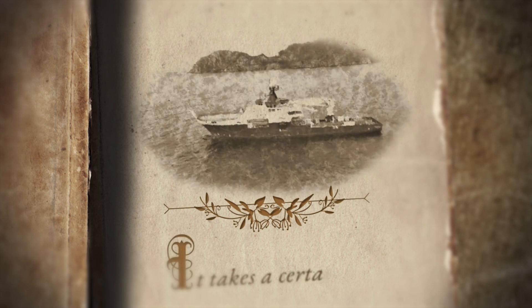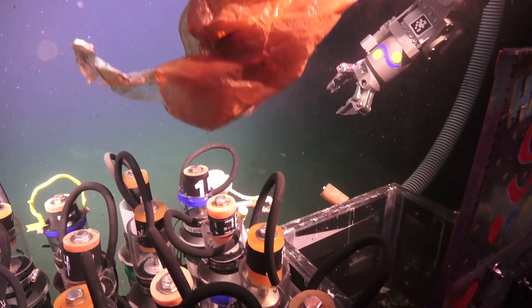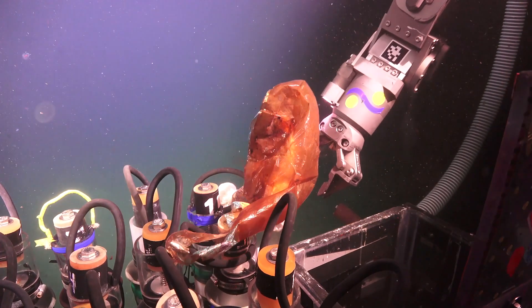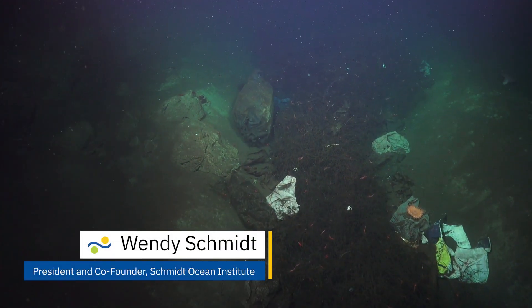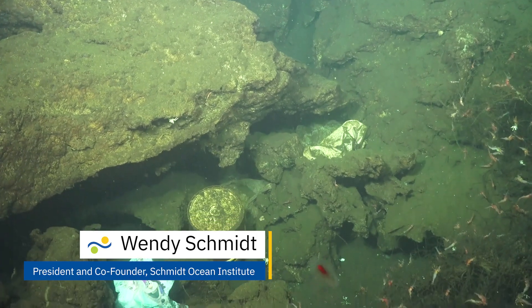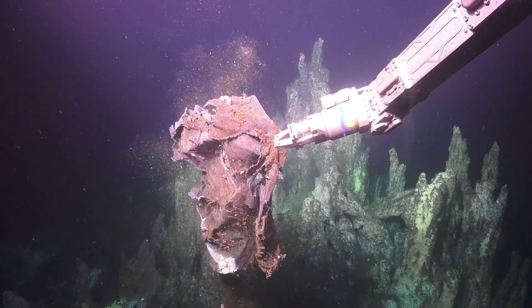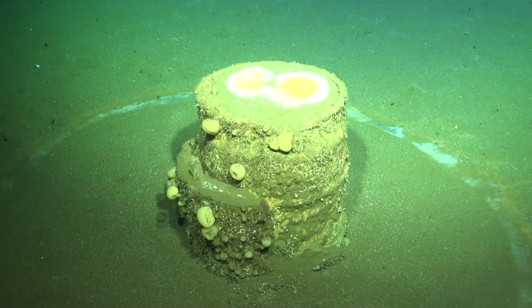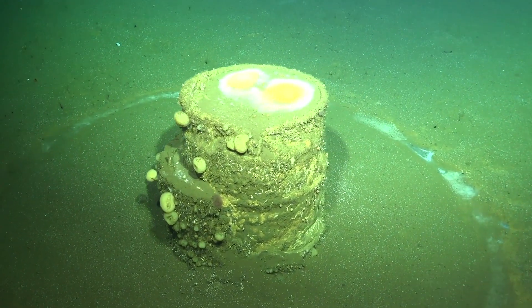It takes a certain kind of hero to traverse the unyielding vast ocean before the ocean is completely changed. We can't protect something we don't understand, and as much study as has gone on about the oceans, we haven't had the tools until now to really get that full picture and to be able to tell the story about why we are connected.